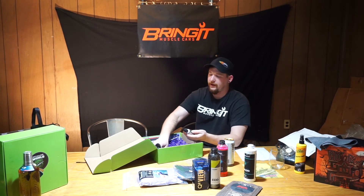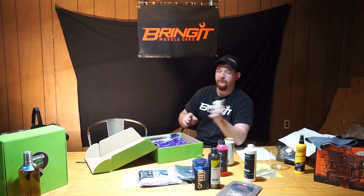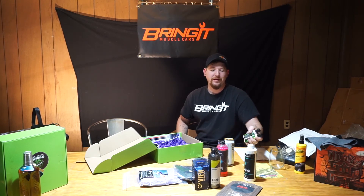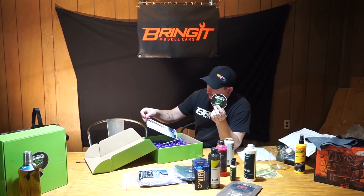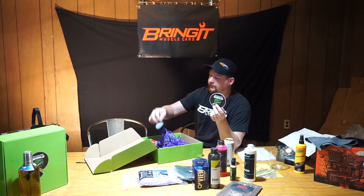And of course, it seems like these come in every single box — we have the polishing compounds. At this point these are small demo sizes, but combined we probably have a full bottle's worth. And of course a little Detailing World quick detailer, and I got a brush too.